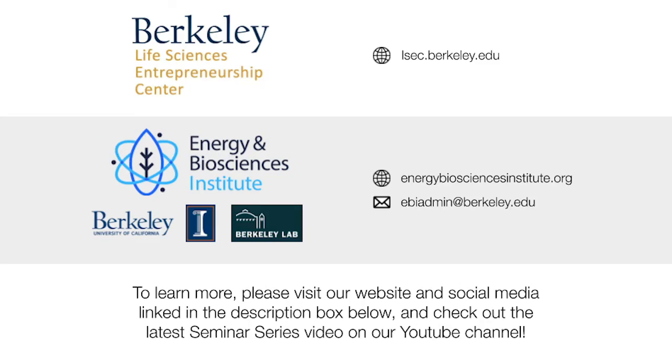Thanks for checking out the EBI seminar series. If you enjoyed the series, please like this video and subscribe to the EBI YouTube channel for more content on entrepreneurship and biotech. All of our social media will also be linked in the description box down below.